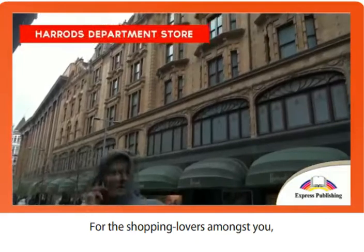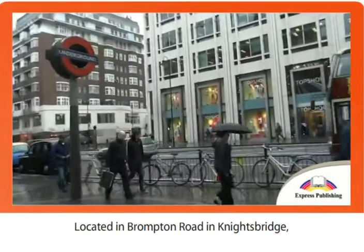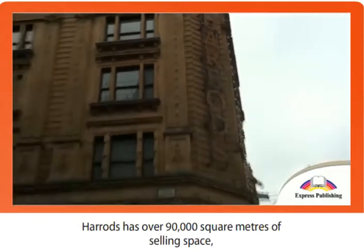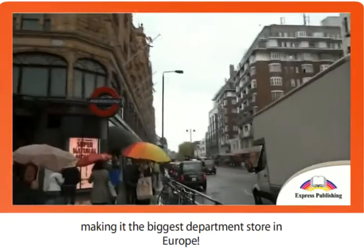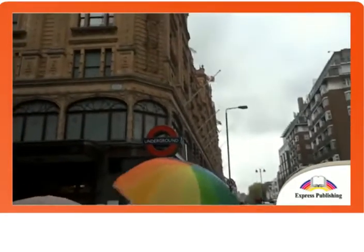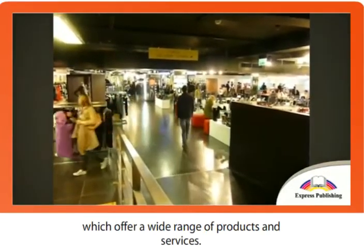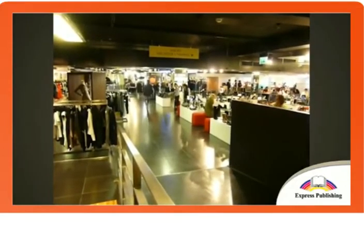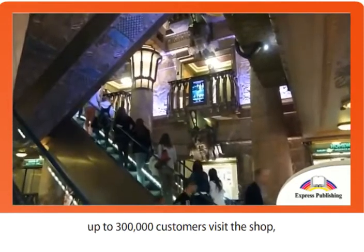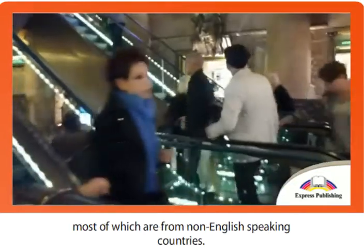For the shopping lovers amongst you, there is nothing better than taking a walk inside the famous Harrods department store. Located in Brompton Road in Knightsbridge, Harrods has over 90,000 square meters of selling space, making it the biggest department store in Europe. The shop has 330 departments, which offer a wide range of products and services. You can even book your own personal shopping assistant. On peak days, up to 300,000 customers visit the shop, most of which are from non-English speaking countries.